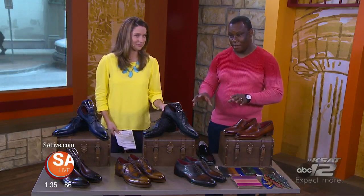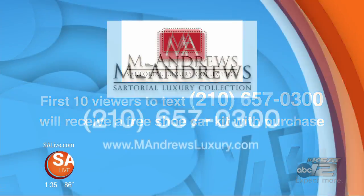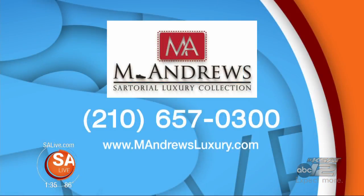For the Father's Day sale, you're going to get a free custom belt with any pair of shoes — feel free to buy as many pairs as you'd like. Also, the first 10 people to contact us are going to get a free shoe care kit, including waxes, brushes, and polishes — everything they need to keep the shoes looking beautiful. M. Andrews Sartorial Luxury — call 657-0300, or visit MAndrewsLuxury.com. Take advantage of that Father's Day sale and have dad stepping out in style and comfort.